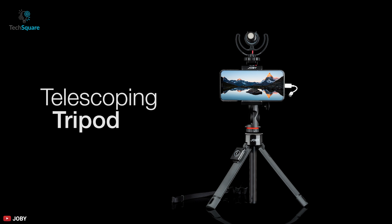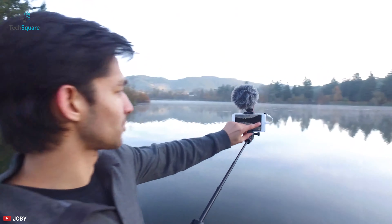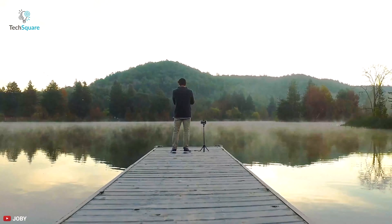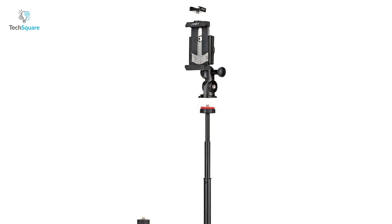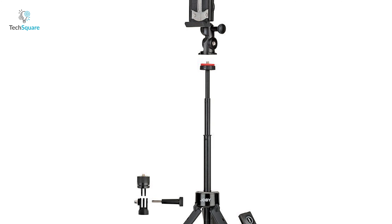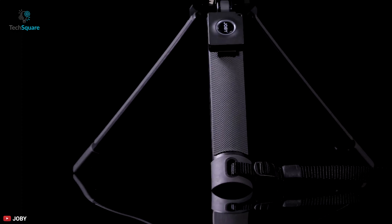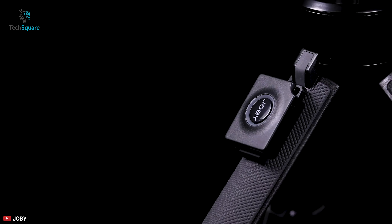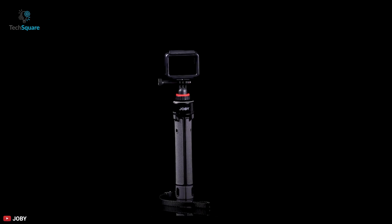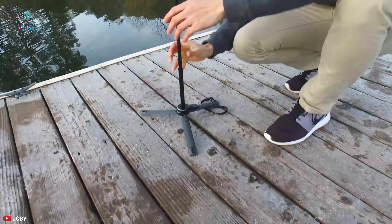Introducing the number one smartphone tripod on our list, the Joby Griptide Pro, a unique telepod that delivers the best overall performance to ensure you always get your desired shots on the trip. This handheld tripod vlogging stick provides great modularity, including a Cold Shoe Pro and Pin Join Mount for versatile setup options. It also lets you capture shots from a distance with the included Bluetooth Impulse remote shutter. This kit works in 4 modes: hand grip, monopod, elevated stand, or tripod.